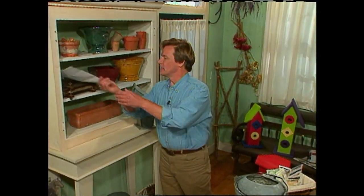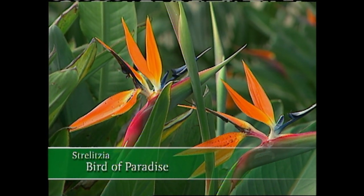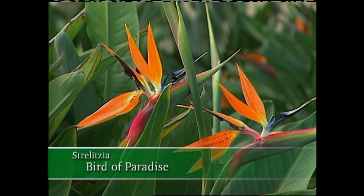It's time to take a look at some viewer mail. Today's question comes from Sue in Destin, Florida. She writes: I have a bird of paradise in my house. It's about three years old. I give it plenty of sun and I feed it regularly, but I can't seem to get it to bloom. What's going on? Well, Sue, there are a few basic things you need to know about this outstanding houseplant with a gorgeous bloom.